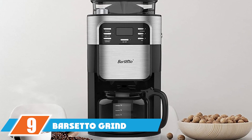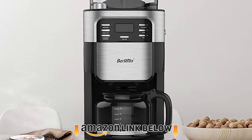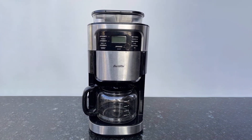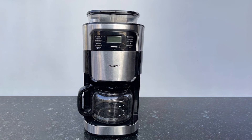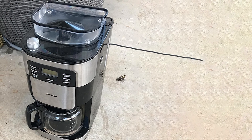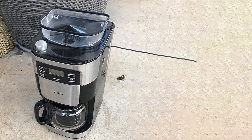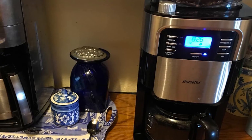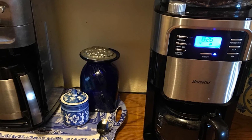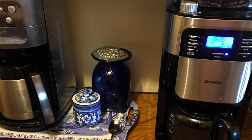At number nine we have the Barcetto Grind & Brew Coffee Maker — a glass carafe coffee maker. The warming plate keeps your coffee warm for an hour or two. Maximum capacity is 10 cups, though a 5-cup version is also available. For extra functions it's a pretty standard machine: there's auto shut-off so it doesn't stew for hours, and you can program a start time. There's also a pause function that gives you 30 seconds to fill a cup mid-brew.